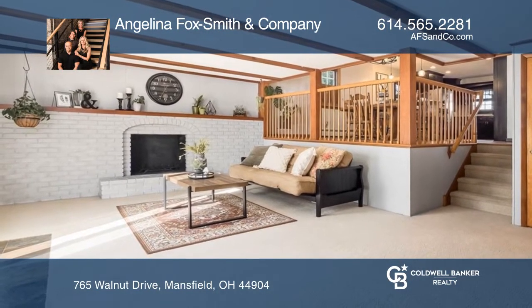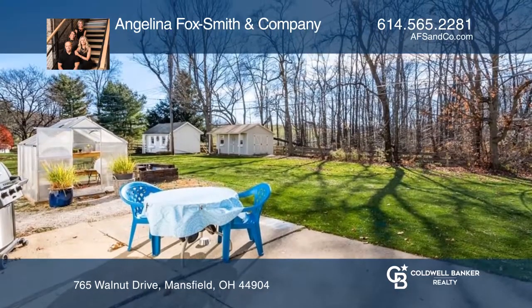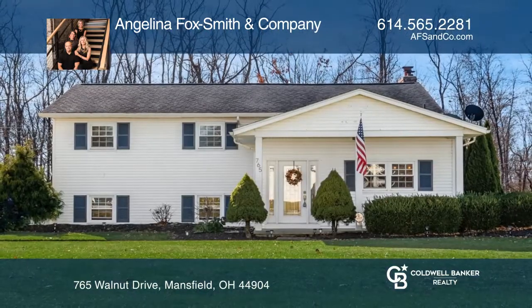Enjoy the large patio overlooking the backyard. See how you can unwind in your new home by calling Angelina Fox Smith & Company today.